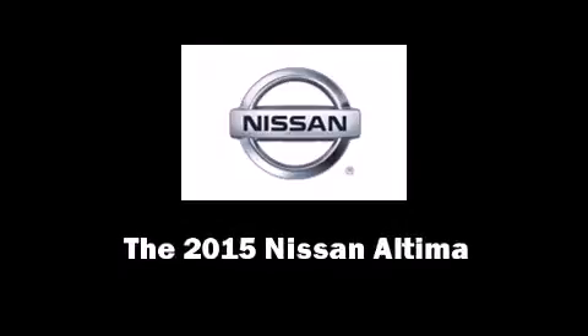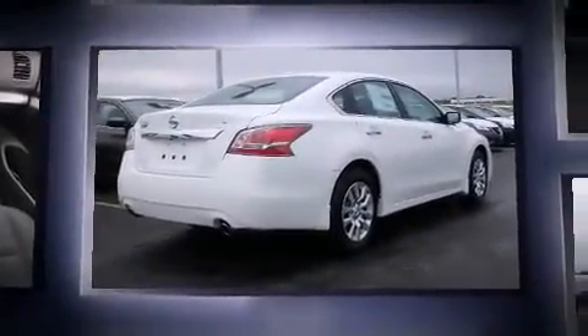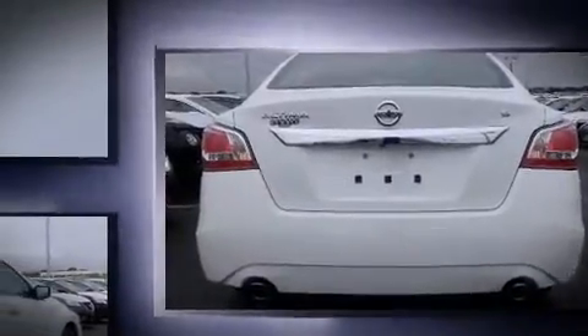Step into the 2015 Nissan Altima. This four-door, five-passenger sedan is ready to drive off the showroom floor. Smooth gear shifts are achieved thanks to the 2.5-liter four-cylinder engine, and for added security, Dynamic Stability Control supplements the drivetrain.